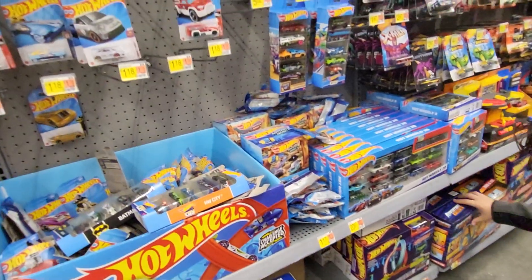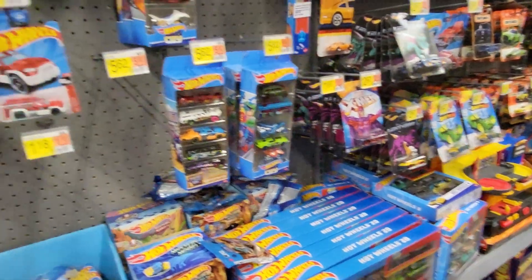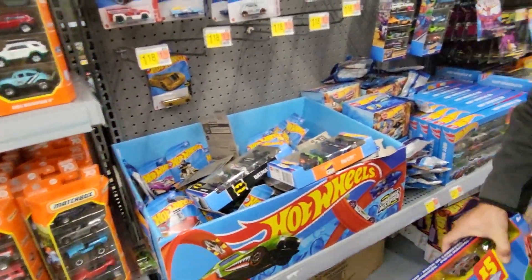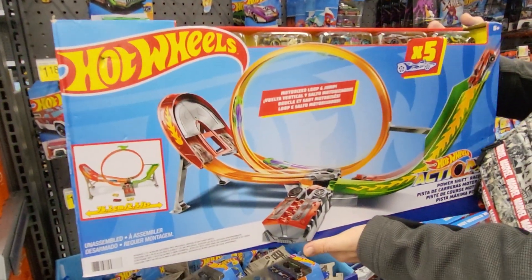I'm finding some Matchbox cars mixed in here — we'll do Matchbox separately so we won't get you guys confused. Here's the '76 Greenwood Corvette and it's number 11 of 250.